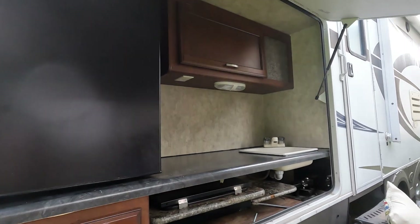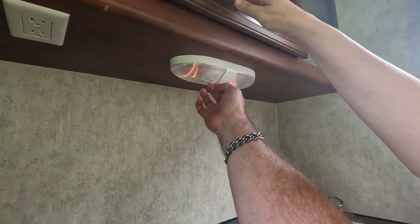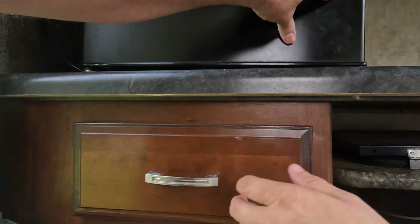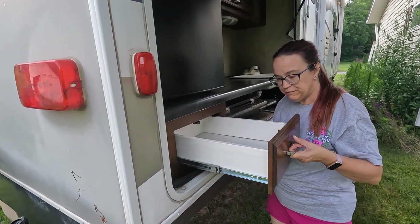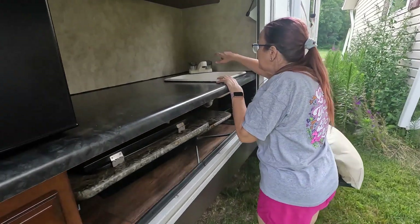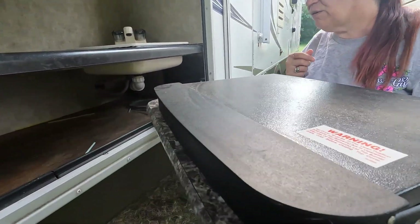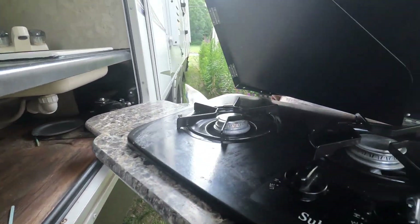So this is the outdoor kitchen. It's gonna need some good cleaning. We've got a cabinet out here, a refrigerator — I gotta learn how to open that more. That needs a good cleaning. As you guys can see, we just got it, so it needs some work. But it's new to us. We can clean it out and put silverware, plastic ware, and cooking stuff in here. It's got a little mini sink — no water yet. It's got a little cooktop.